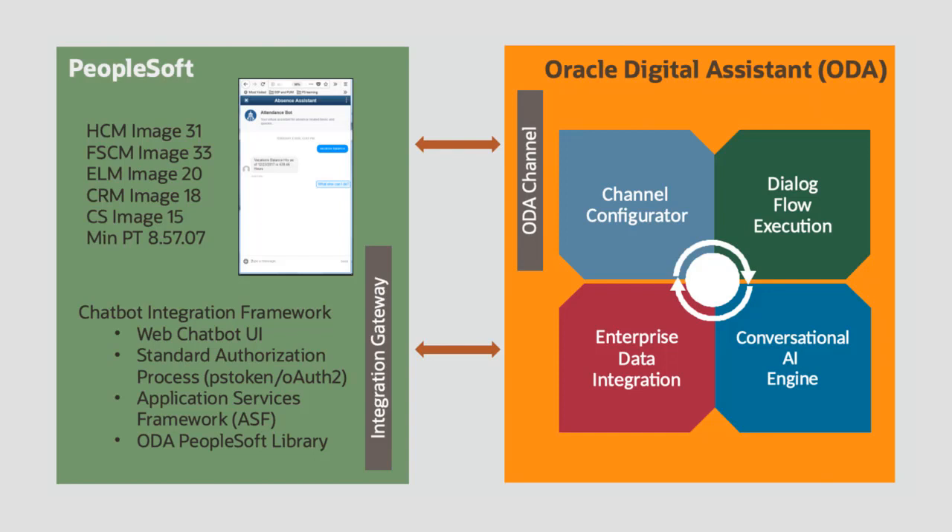The framework provides the required integration to the Oracle Digital Assistant cloud service, including security, communication protocols, and other critical requirements.